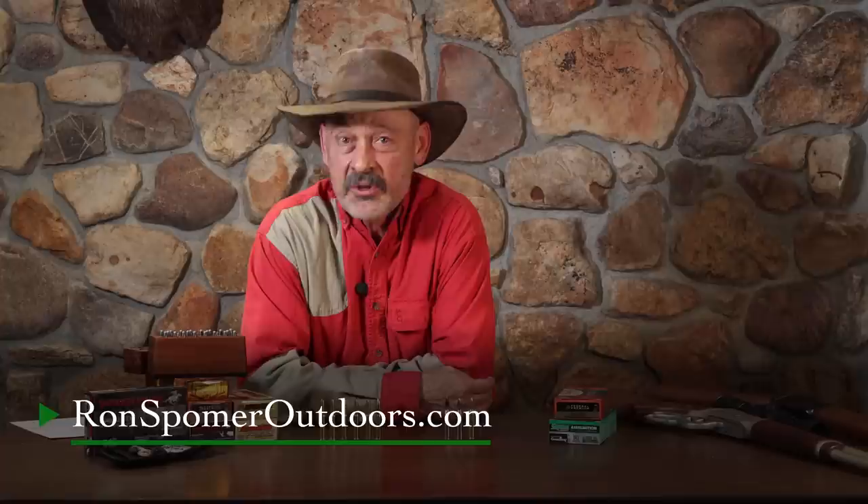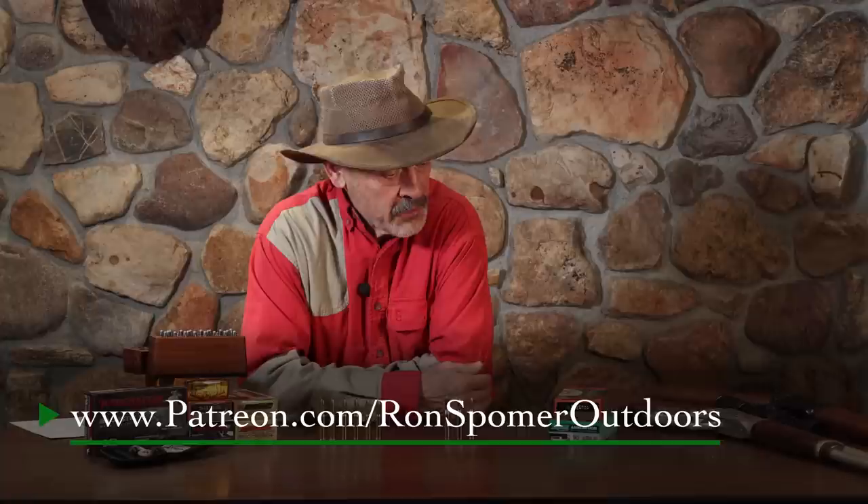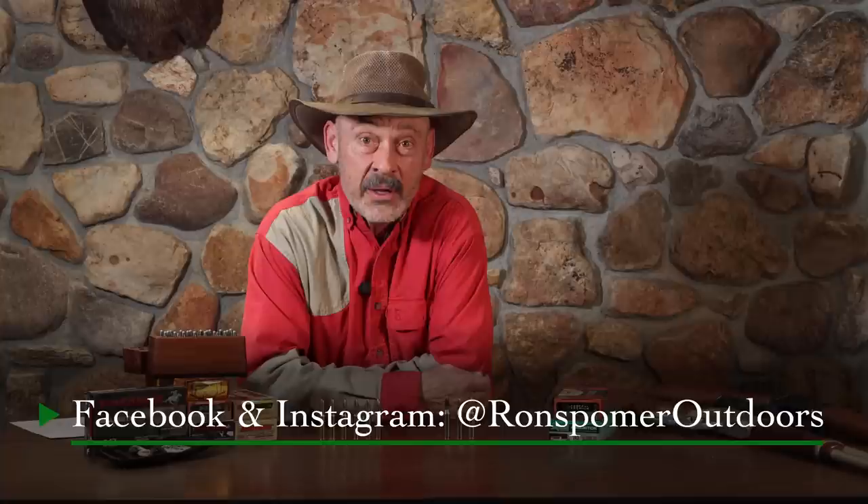I'm Ron Spomer, and I invite you to subscribe to this channel. Check us out at ronspomeroutdoors.com. You can read American Hunter, Sporting Classic, Sports Afield, and a lot of the hunting magazines I write for occasionally. We always appreciate our patrons — if you can join us on Patreon and help support us, that's what keeps the lights on and lets us produce these videos. Until we see you next week with another one, Ron Spomer signing off with his usual: hunt honest and shoot straight.